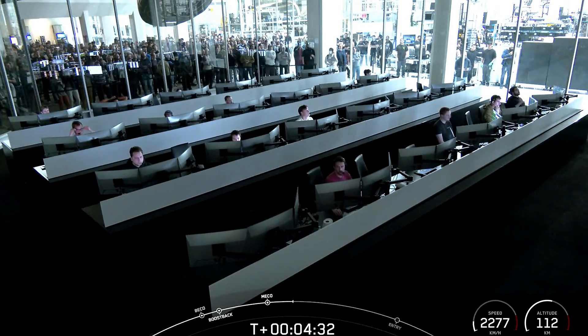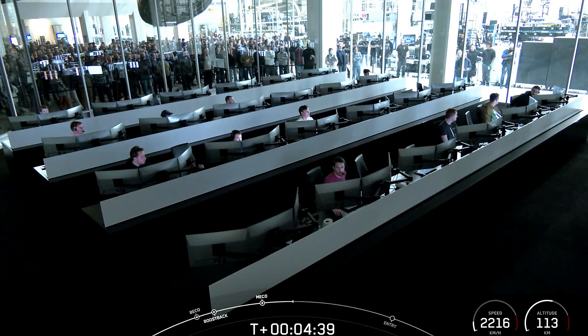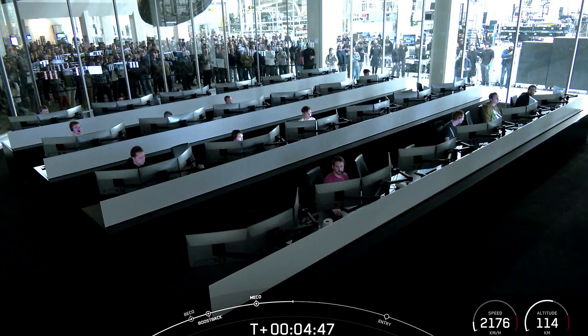Confirmation that the fairing has separated from the second stage. We will be attempting to recover those fairing halves when they fall back to Earth using our recovery vessel, Doug. The trajectory is nominal.